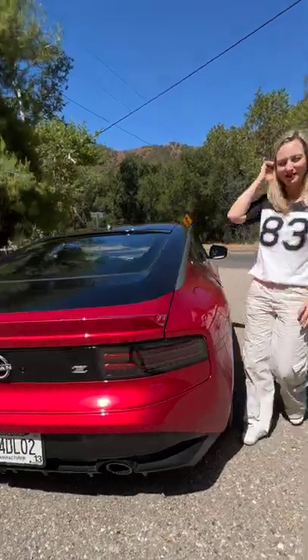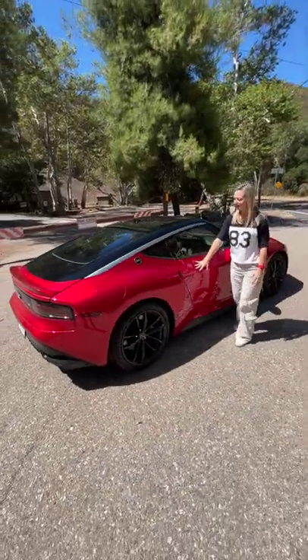But my favorite angle is this one. Oh, that's so good.